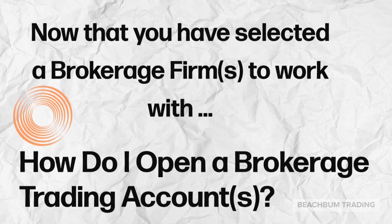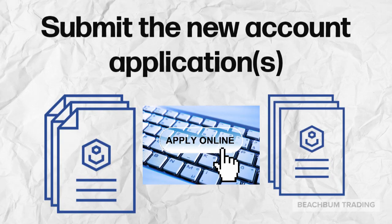Now that you have selected the brokerage firm that best meets your criteria, how do you open a brokerage trading account? We will walk you step by step through the process. Step 1 in opening your first brokerage trading account is typically submitting a new account application. You should be able to apply online on the brokerage firm's website. You will need some identifying information such as social security number, driver's license, etc.